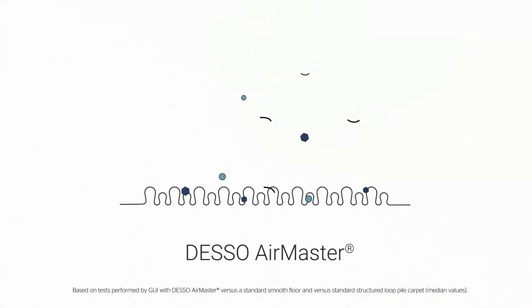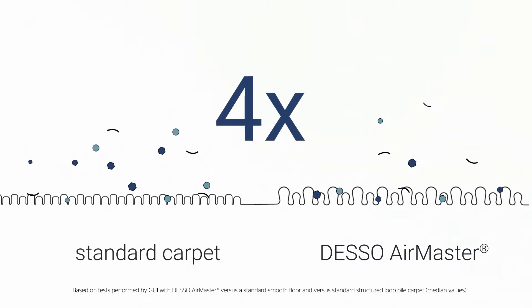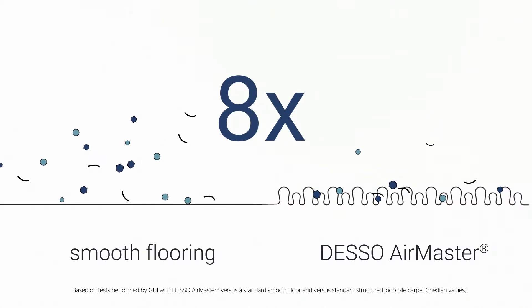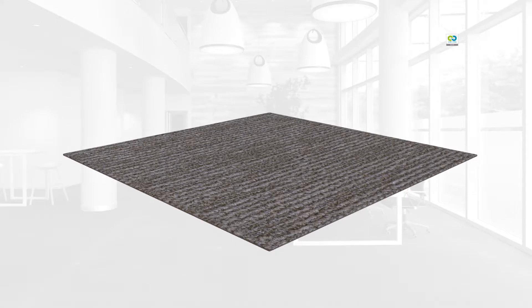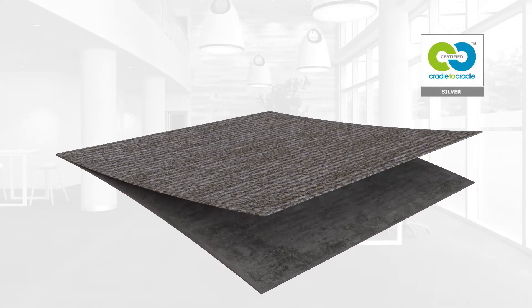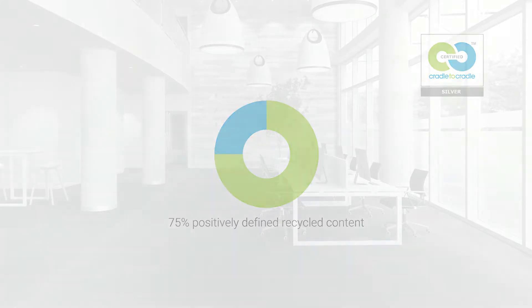AirMaster offers patented technology which is proven to be four times more effective in capturing and retaining fine dust than standard carpet solutions, and eight times more effective than smooth flooring solutions. On top of that, the carpet is cradle-to-cradle silver level certified with our eco-based backing that is 100% recyclable and contains at least 75% positively defined recycled content.